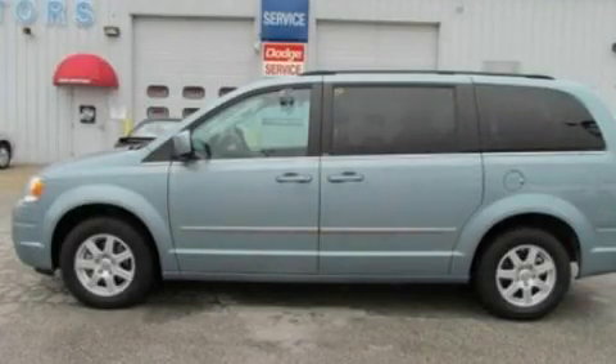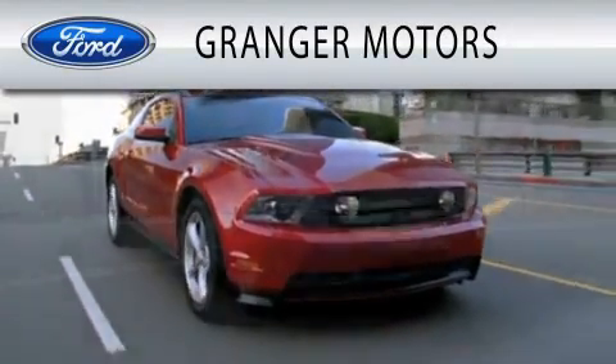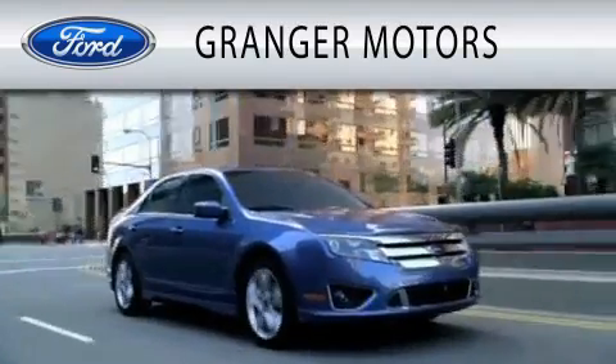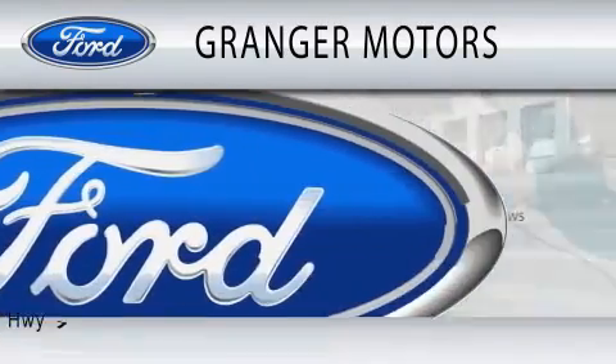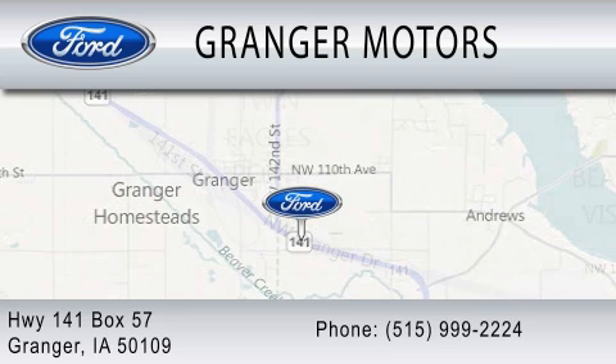Stop by today and test drive this automobile for yourself. Granger Motors is dedicated to doing everything possible to ensure that the experience you have selecting your vehicle is as pleasant as possible. We are located at Highway 141, Box 57 in Granger.